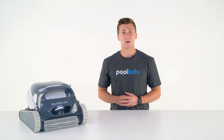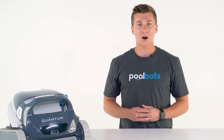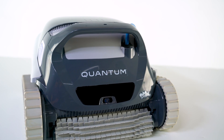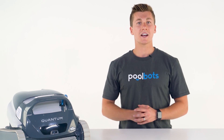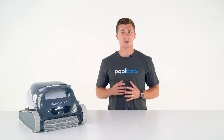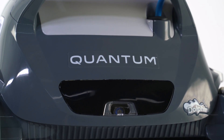At about a thousand dollars, the Quantum is a small investment, but its performance is tried and true. The Quantum is methodically designed to be convenient, efficient, and surprisingly powerful. It even comes with a two-year warranty, while most of its competition offers just one year. Whatever the shape or surface of your pool, the Quantum won't let you down.